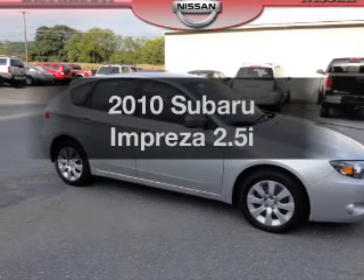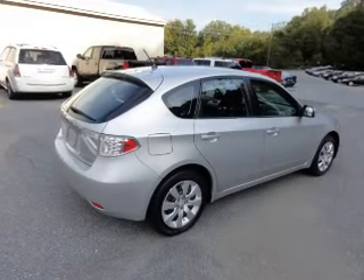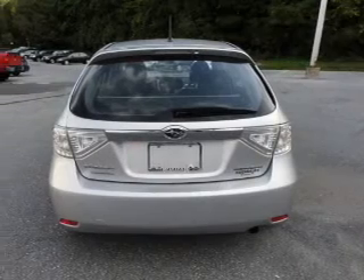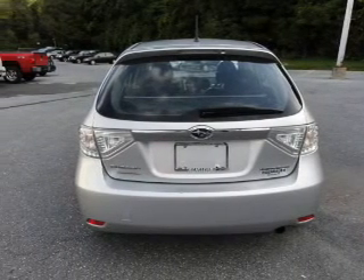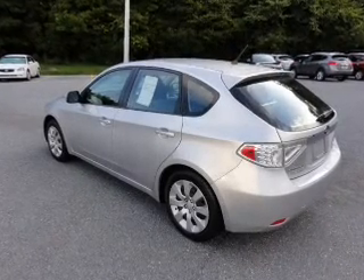Get noticed in this 2010 Subaru Impreza. This is the set of wheels you've been looking for, with an efficient 4-cylinder engine. The powertrain includes all-wheel drive connected to a manual transmission that will keep you in touch with your vehicle. Brake safely with the anti-lock braking system.